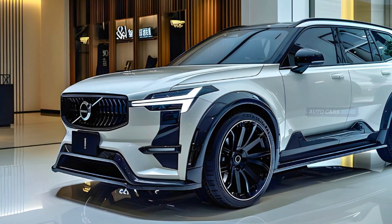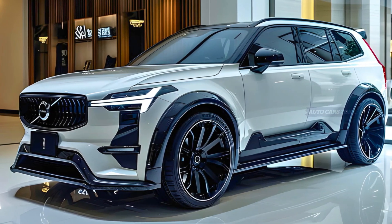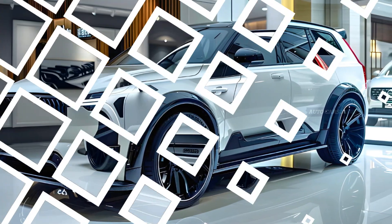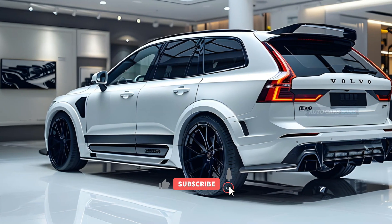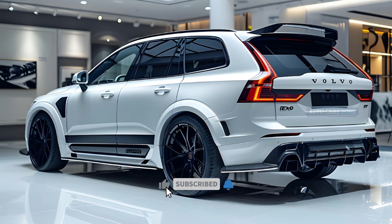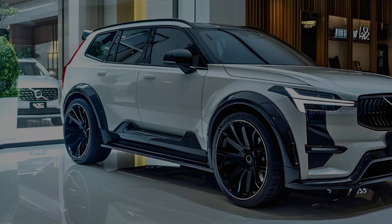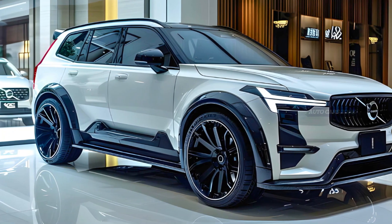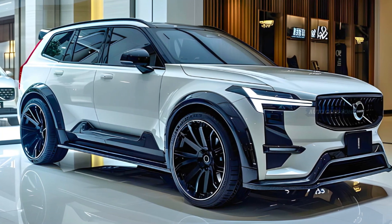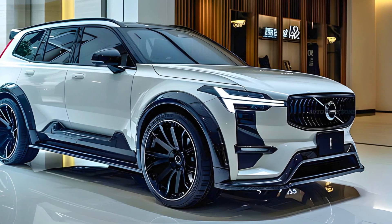The X90 will be offered in two grades, namely Plus and Ultra, and will have a dual-motor drivetrain with two different power outputs. Although the twin-motor performance model provides greater power, it is advisable to opt for the 402HP twin-motor model with the Ultra trim. This particular trim level encompasses opulent amenities such as seats with massage functionality, 21-inch wheels, a suspension system with air springs, and thicker window glass to minimize road noise.